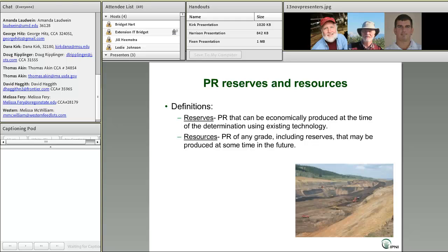Before we go any further, we need to define a couple of terms that often cause confusion when discussing phosphate supplies: reserves and resources. Reserves are phosphate rock that can be economically produced at the time of the determination with existing technology — sitting there basically ready to go if someone decides to mine them.